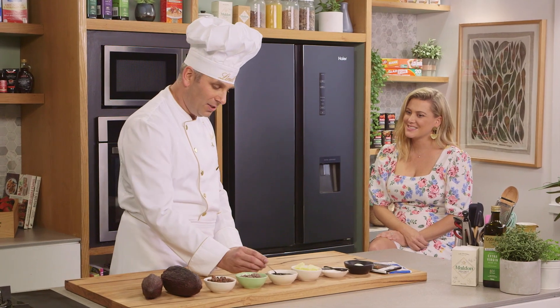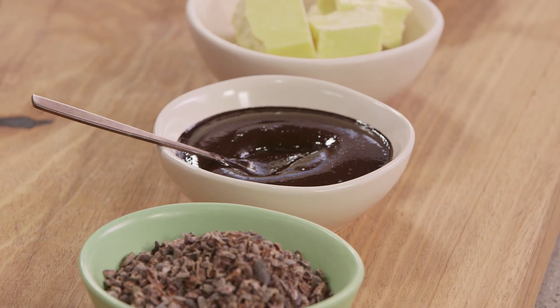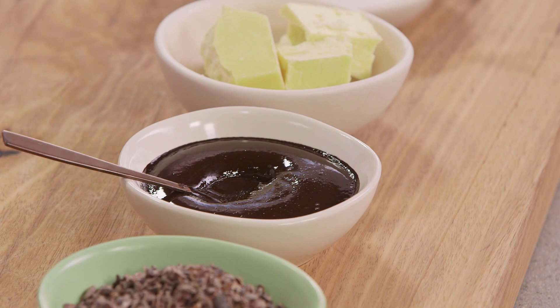We grind this down into something that's called cacao mass. This has no sweetness whatsoever — it's fully bitter — and you can see it's still a little bit gritty and grainy in texture. So that's before we actually refine the chocolate.